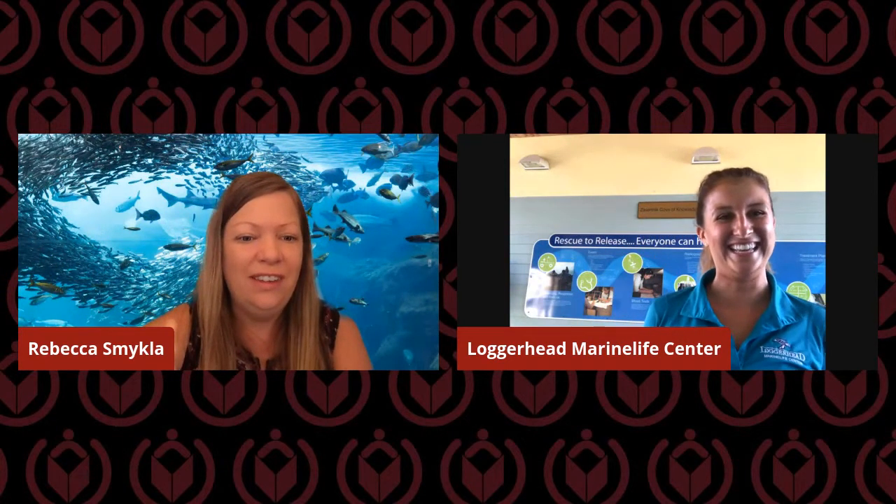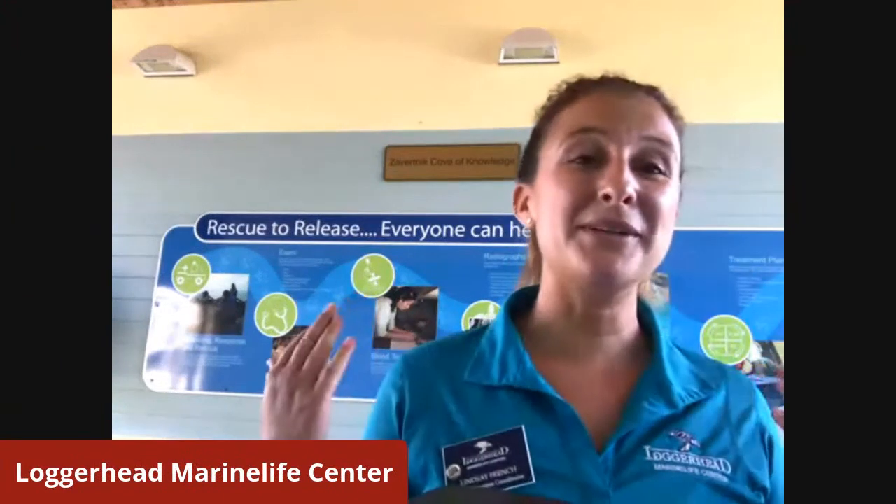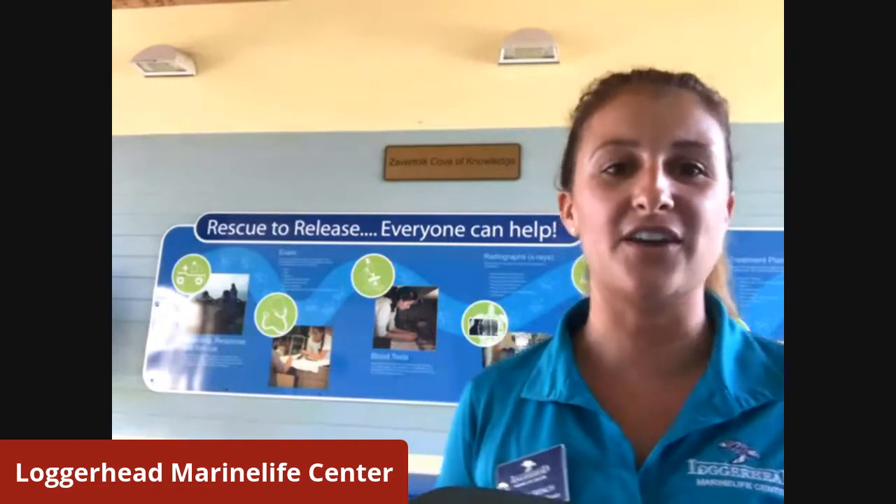You guys are in for a treat today. I'm going to start you off with a little bit about our rescue-to-release process here at the hospital. To do that, I'm going to flip the camera around and show our little diorama here before we go see some real sea turtles, which I know is why all of you are actually watching today.